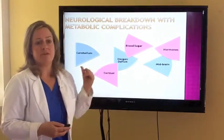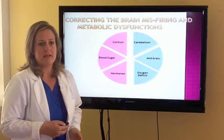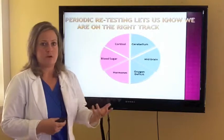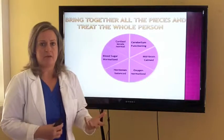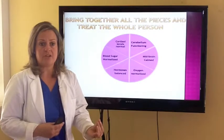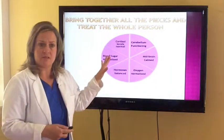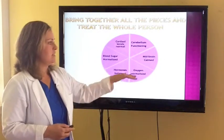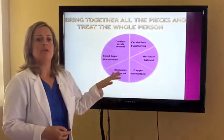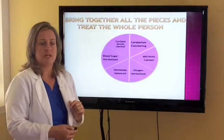So what you have is a neurological breakdown with metabolic complications. That means your cells are not working well, they're not getting adequate fuel, your brain's not getting adequate oxygenation, and your body's breaking down. We have to look at the whole puzzle here and get these things back in check in order to address your condition and really treat the whole individual.